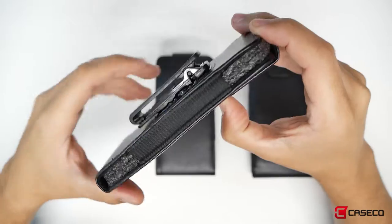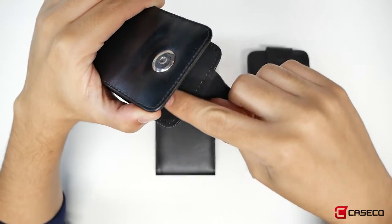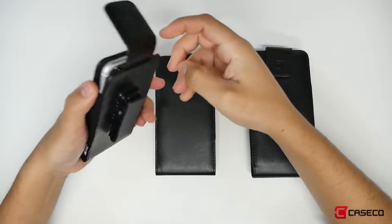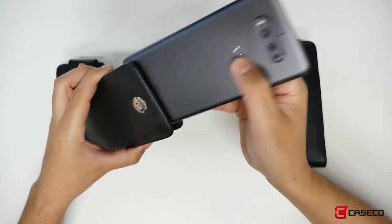We mostly carry our phones in our pockets or purses, but sometimes that's inconvenient. Here at Caseco, we have pouches and sleeves for your smartphone, which will fit iPhone 6 and big enough to fit all the way from iPhone 7 Plus. But don't worry, it'll fit other Android phones as well.